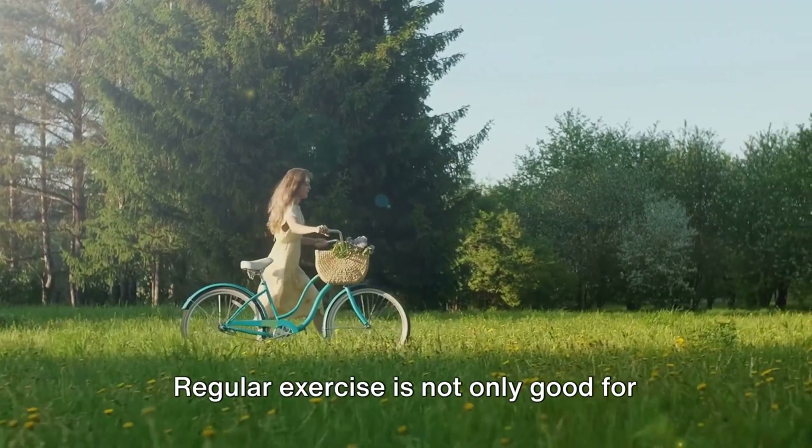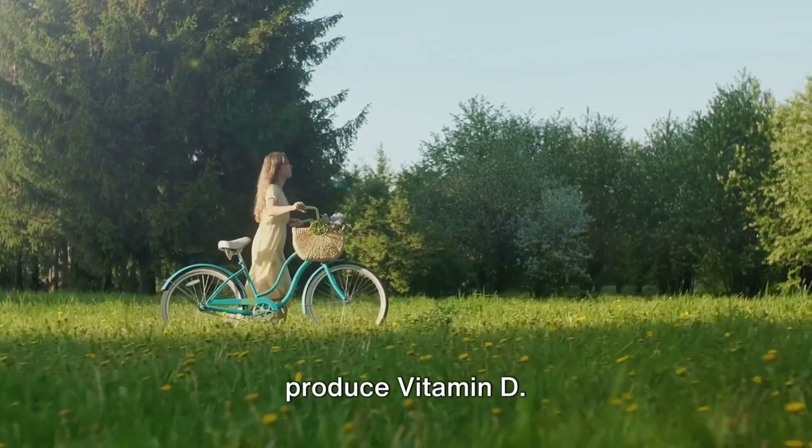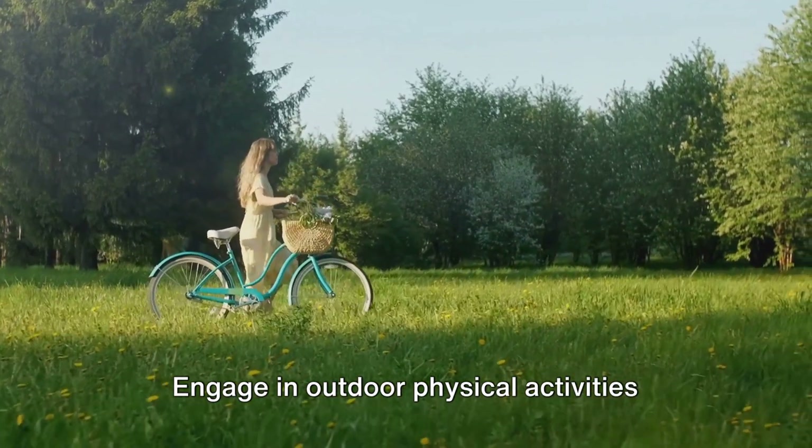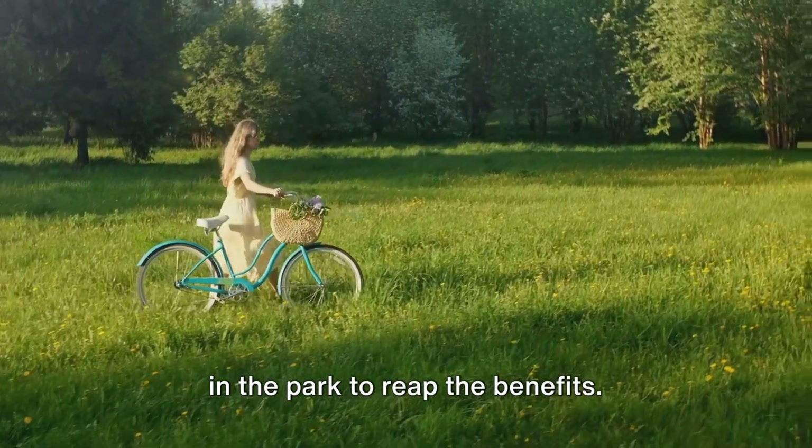Regular exercise is not only good for overall health but can also help your body produce vitamin D. Engage in outdoor physical activities like gardening, cycling, or a brisk walk in the park to reap the benefits.